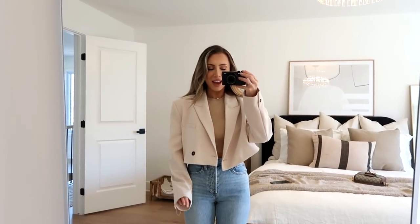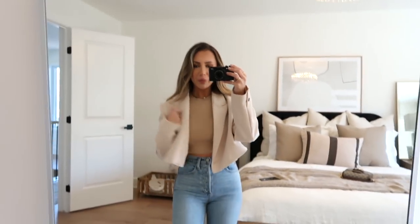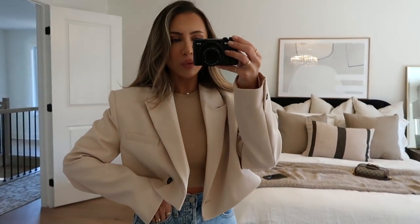The next big thing I noticed is cropped blazers — they're everywhere at Zara and all over Instagram. I like the idea of a cropped blazer, I think it's flattering, but I don't like this particular one because the shoulder pads are just out of this world — they're so big. I love the color of it though. Maybe I just needed a size smaller, but this one is not necessarily the one for me.